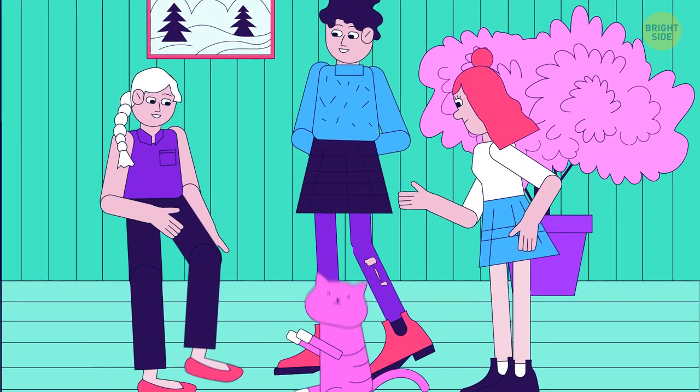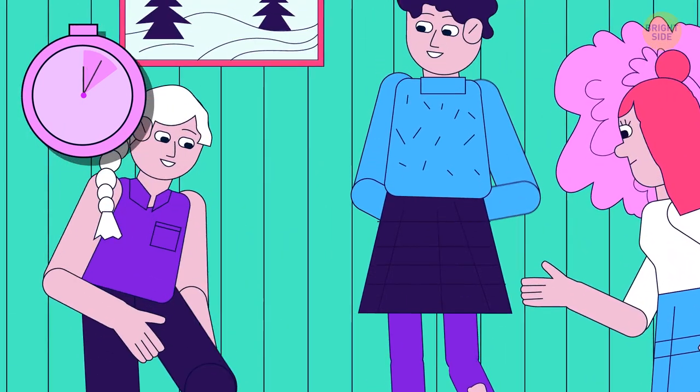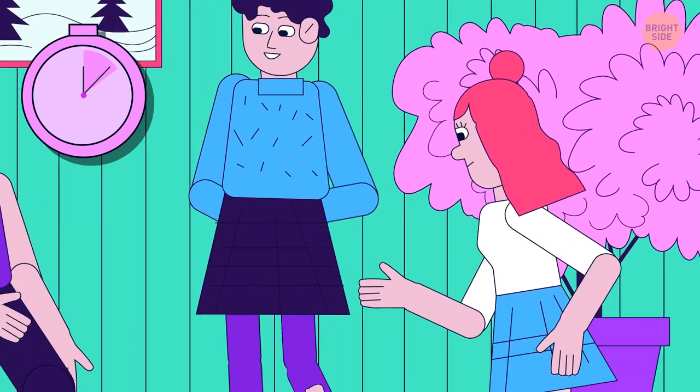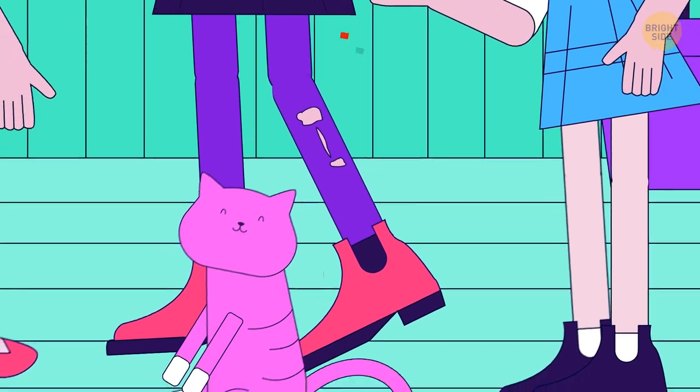Which girl is the cat's owner? It's the one with the run in her pantyhose.